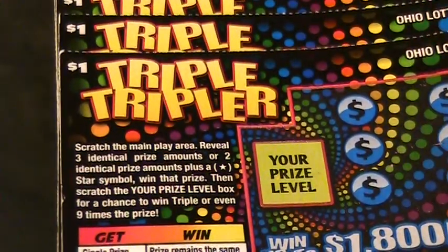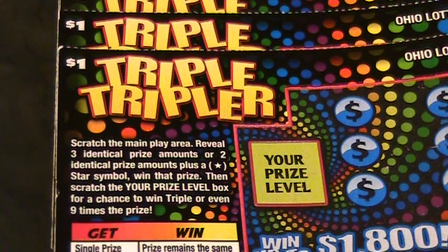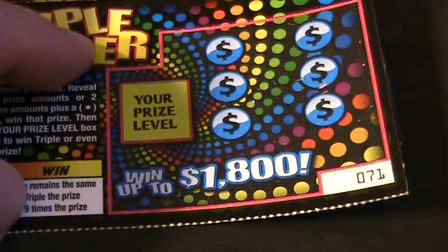Alrighty, let's see here. Scratch the main play area, reveal three identical prize amounts or two identical prize amounts plus a star symbol, win that prize, then scratch the 'your prize level' box for a chance to win triple or even nine times the prize. Wow, nine times the prize — went up to $1,800.